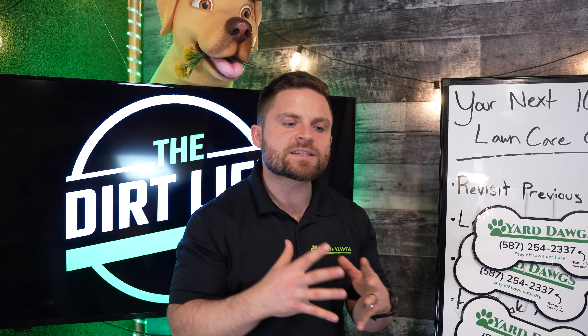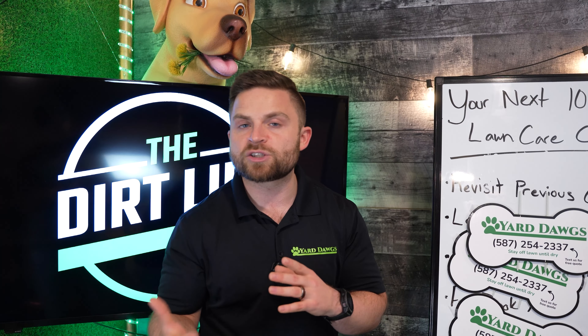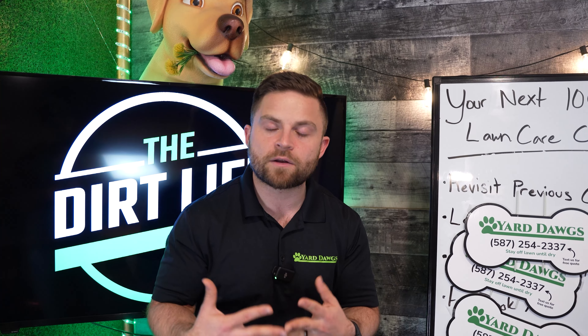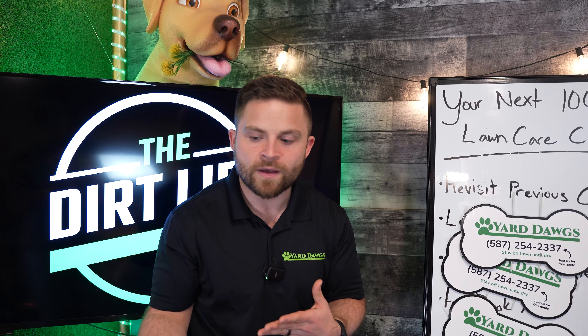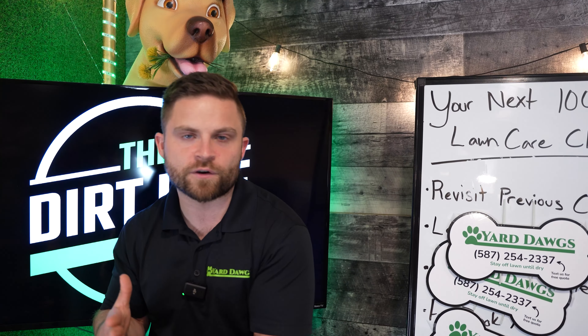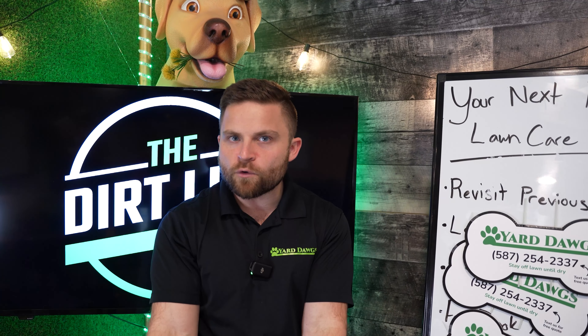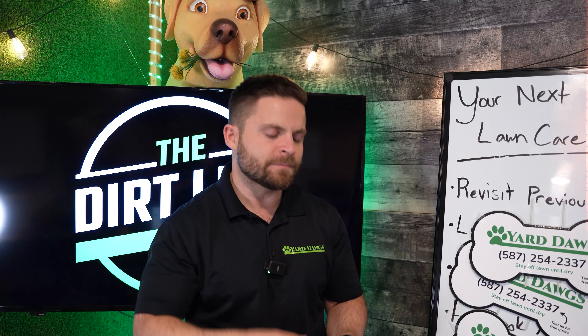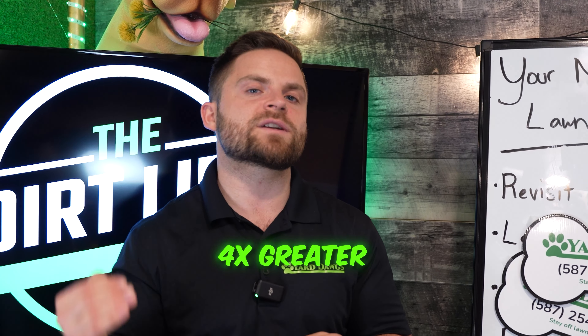Give them a call and say: 'Hi, this is James calling again with Yard Dogs Lawn Care. I know a couple of weeks ago when I was speaking with you, you mentioned that pricing wasn't right or it wasn't a good time to go ahead with the services. I was just wondering, has anything changed? I would still love the opportunity to take care of you, and for my clients right now I'm giving them this offer.' It never hurts to revisit these customers. Give them a call, leave them a voicemail if they don't answer. And a very important thing: shoot them a text message, and ideally send them an iMessage so it shows up as blue. I always find that when we send an iMessage to someone, the odds that they respond versus when it goes green as a text message is more than four times greater.